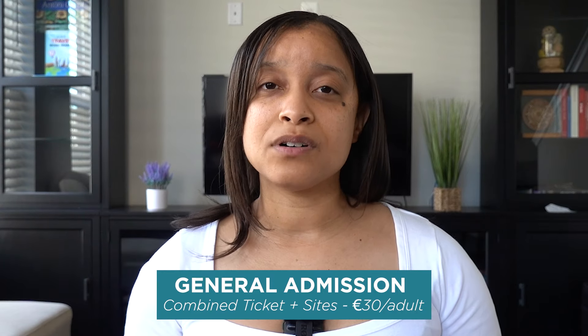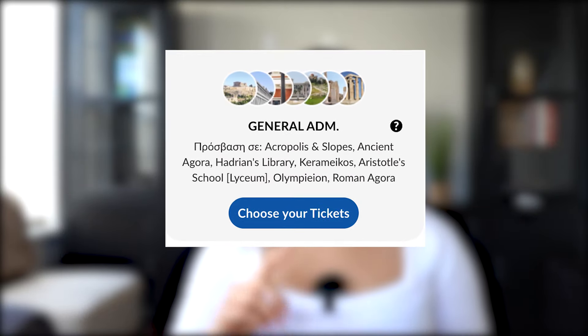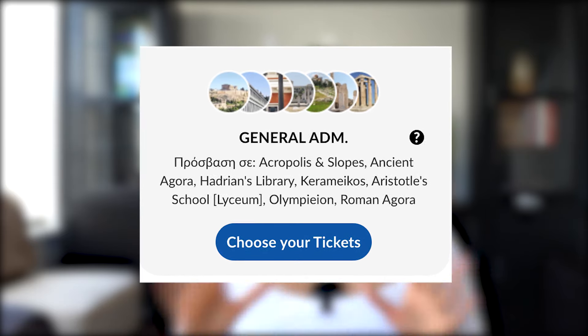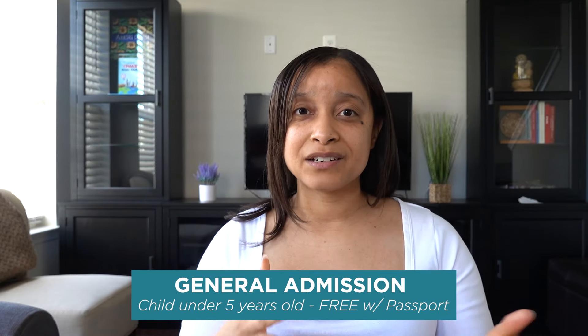The combined ticket gives you five days to visit all of these different ancient sites around Athens: the Acropolis and Slopes, the Ancient Agora, Hadrian's Library, the Curum Aristotle School, the Lyceum, and the Olympian Roman Agora. If you're a child under five years old, it is free — just show your passport when you enter. Once you exit, you may not re-enter the site. You get in once, and once you leave, that is it.